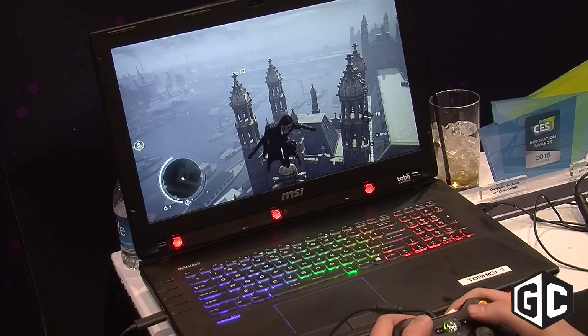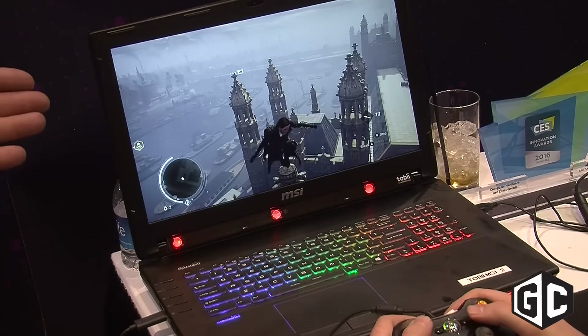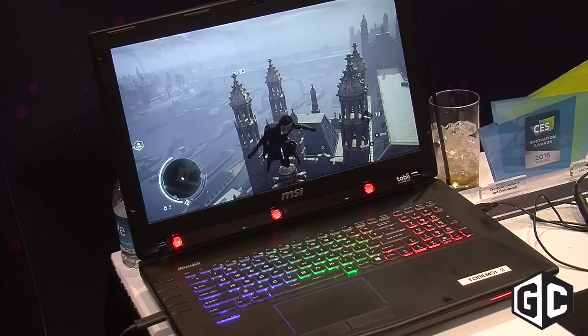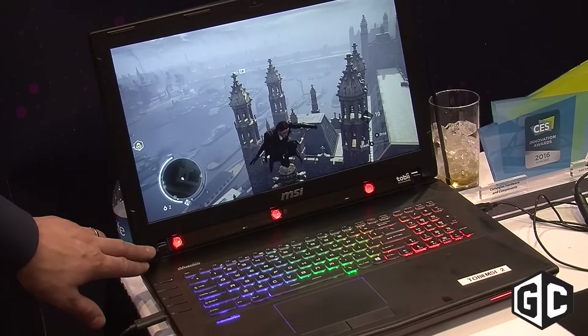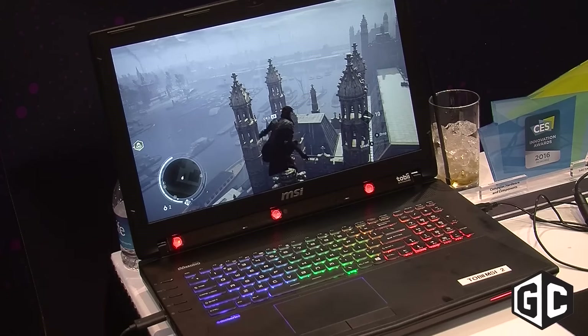My name is Oscar Warner, I'm president of Tobii Tech. What we see here is the MSI GT72 Dominated Pro laptop with Tobii eye tracking integrated. You can see the little bar down at the bottom — that's the eye tracker. This is the world's first gaze-enabled laptop, a laptop that knows where you're looking.